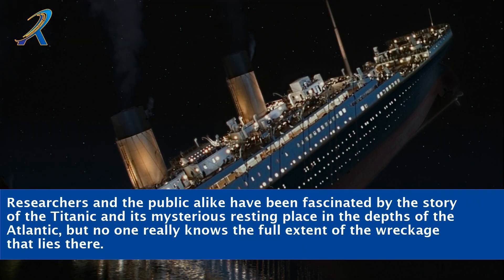Researchers and the public alike have been fascinated by the story of the Titanic and its mysterious resting place in the depths of the Atlantic, but no one really knows the full extent of the wreckage that lies there.